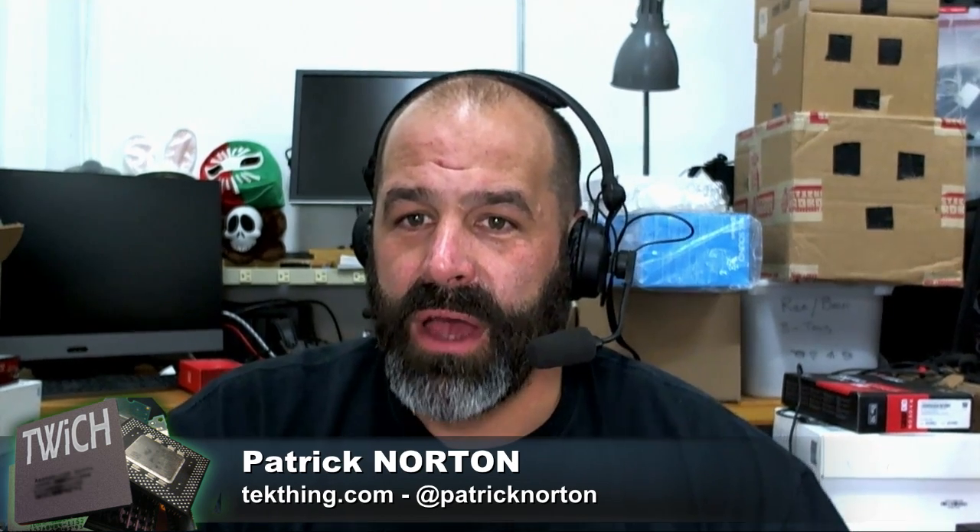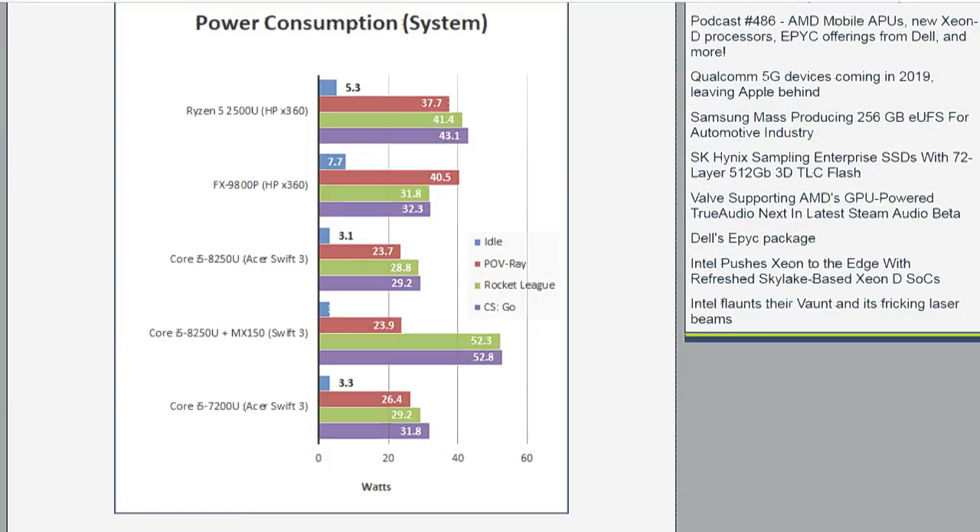The caveat on this one was power consumption. The chart you're looking at right now — that top set of bars is the Ryzen 5 2500U in that HP X360, maxing out at around 41 to 43 watts in Counter-Strike or Rocket League. The one higher at 52 watts is a Core i5-8250 system with an MX150 discrete NVIDIA graphics package — about 30% higher than most other CPUs in that space.